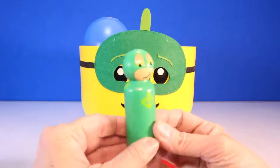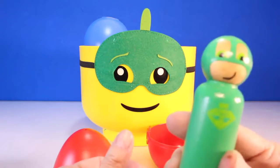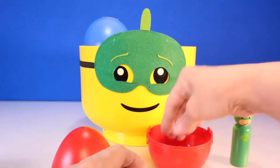Wow, look guys, it's a little Gekko figure. It's another Gekko Boy. Hi Toy Pals, I'm a small Gekko Boy. Hi Gekko Boy. Cool. What else do we have?